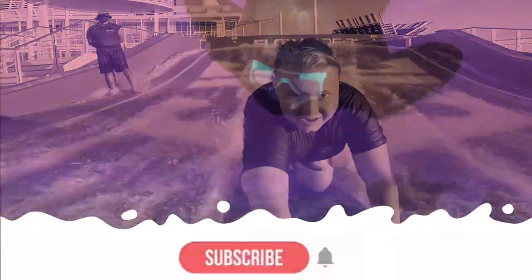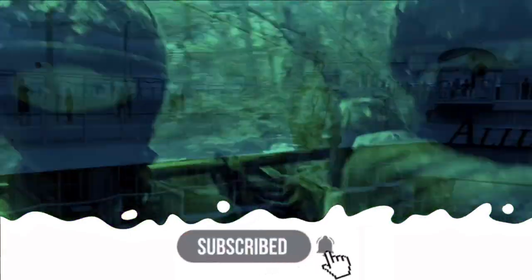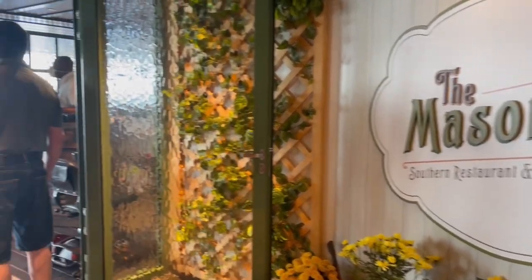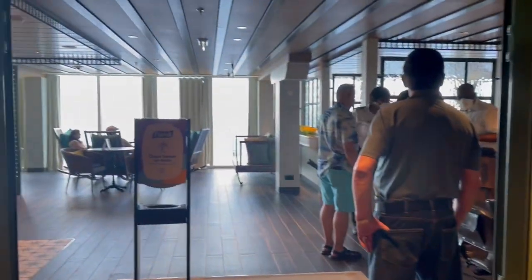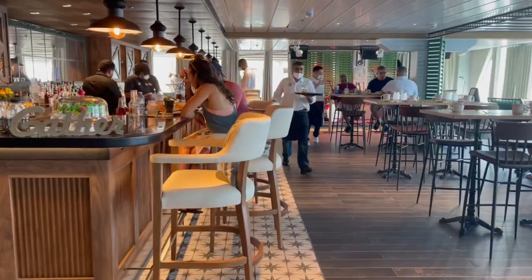No masks, full elevators — cruising is back for sure! Welcome to the Mason Jar Bar and Restaurant. This was amazing southern-style food; we came here for brunch twice.